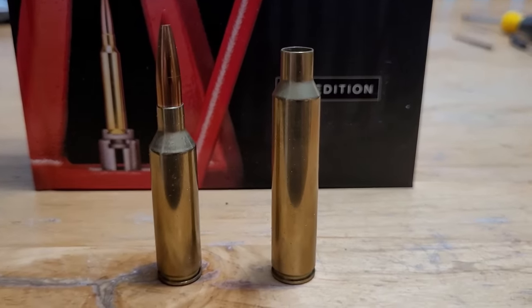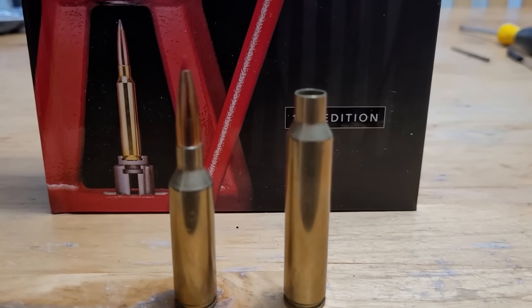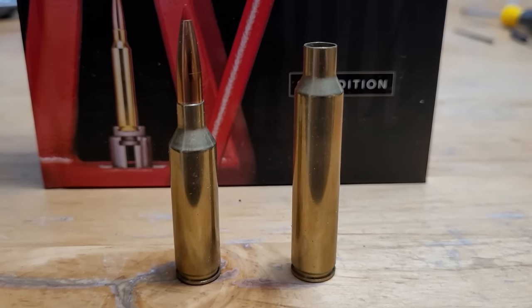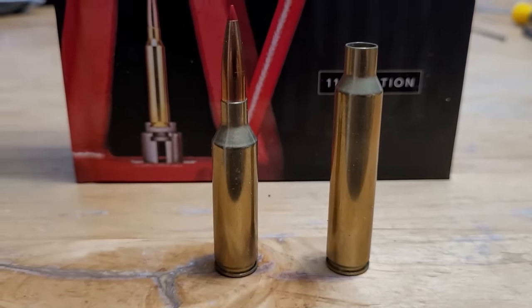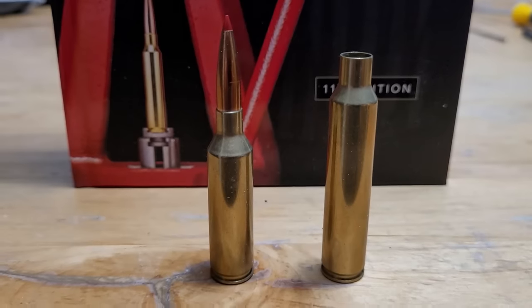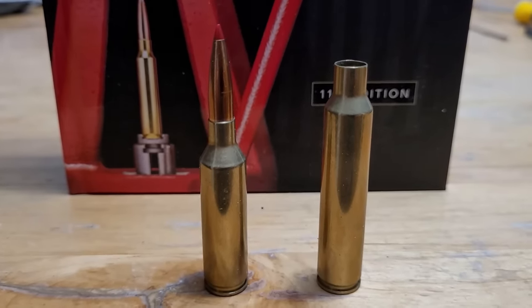In front of me, to the left, is a 6.5 PRC, and to the right is a 300 PRC. The 7mm PRC is right in between with case size — kind of that Goldilocks size, as a lot of people will say.